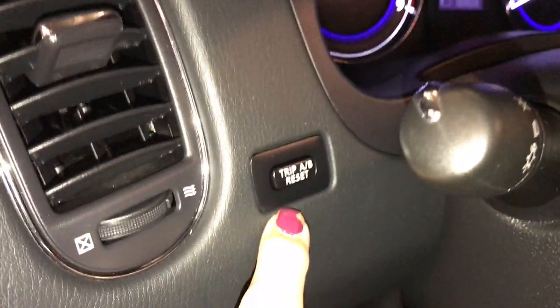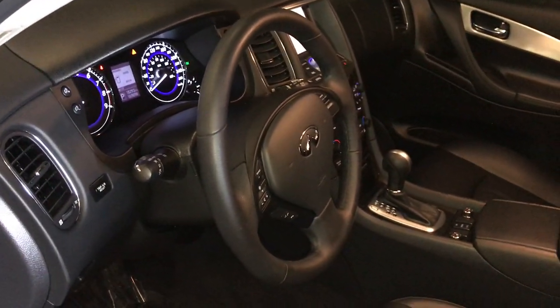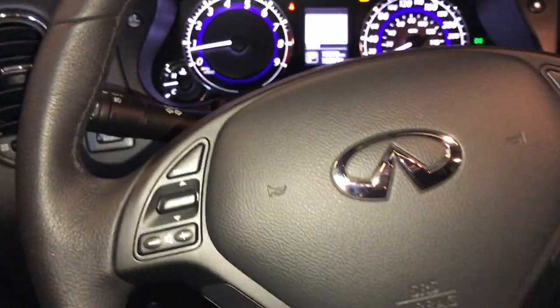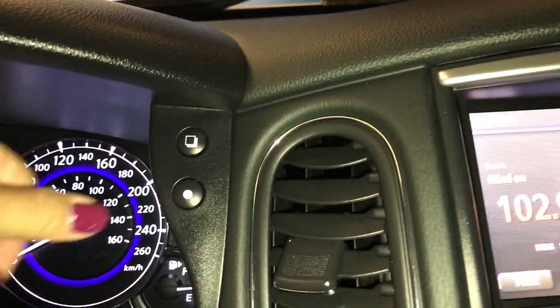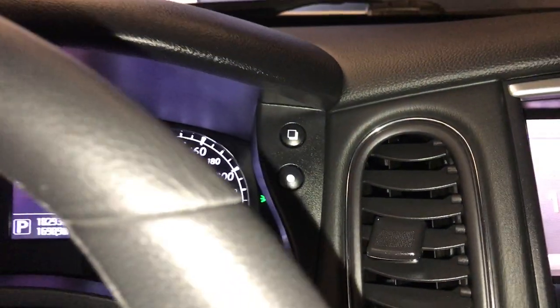You have your odometer trip and odometer lighting. The steering wheel is telescopic and tilt, also leather-wrapped. On it you have your audio, Bluetooth, and cruise control. You have your driver's information controls for the screen above.